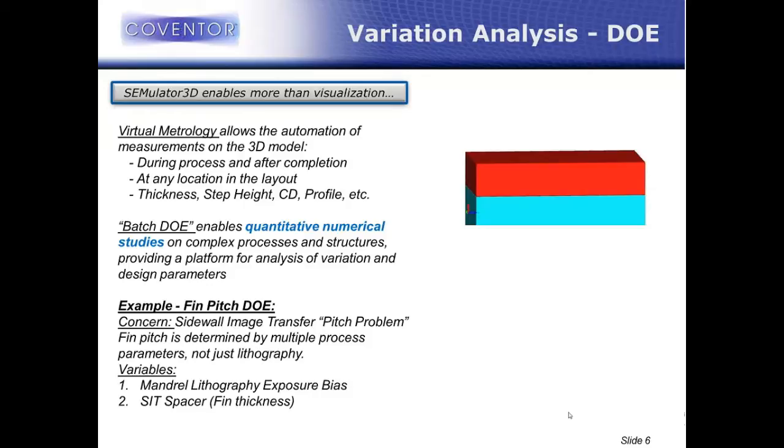In a typical fab run, your measurements are done in the scribe lines on specific characterization structures and you have to infer what's going on in the product. But in the virtual domain, you can measure anywhere you want — measurement directly on product layouts is much more effective. You can measure anything you can measure in a fab: film thickness, step height, critical dimension. We can do a virtual AFM measurement over some topology. We can also do measurements you can't do in the fab at all, like interface area — measuring the amount of area that a certain metal touches a certain silicon material. That's a measurement you can't even do in the fab, but we can do virtually very easily.